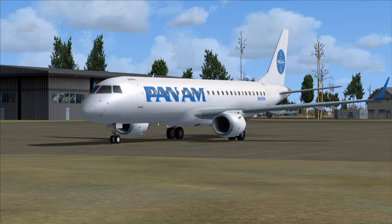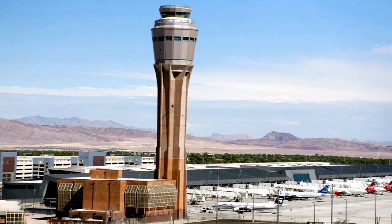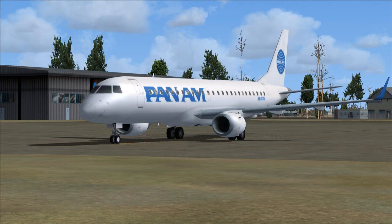771 is ready to taxi for takeoff, West Departure with Kilo Weather. Houston Ground to Pan Am 771: Roger, taxi to and hold short of runway 33R. Contact Houston Tower on 120.725 when ready. Squawk 1000. Pan American 771 readback: taxi to and hold short of runway 33R, contact Houston Tower on 120.725 when ready, squawk 1000.